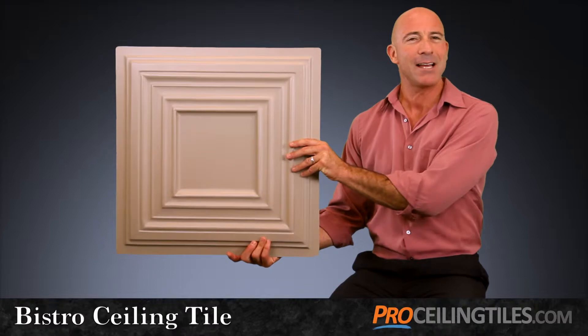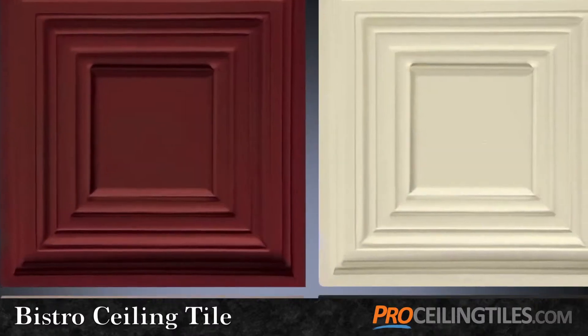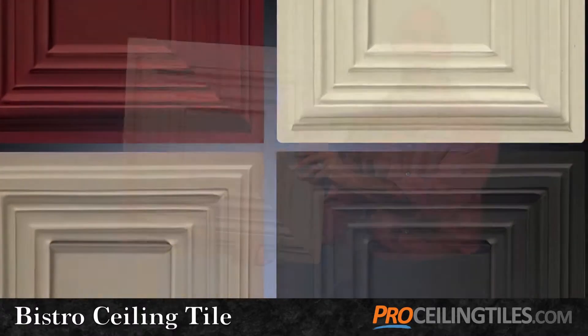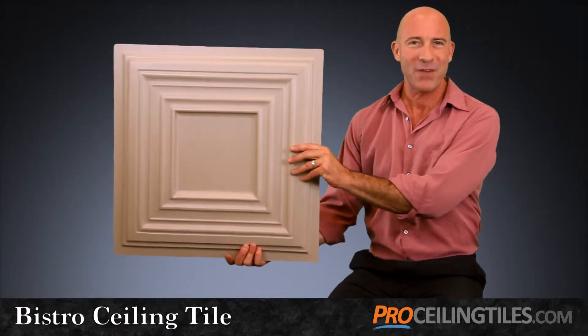As its name implies, this tile would be ideal for cafes, restaurants, businesses, and office spaces of all kinds that are looking to create a more charming and professional ambience.